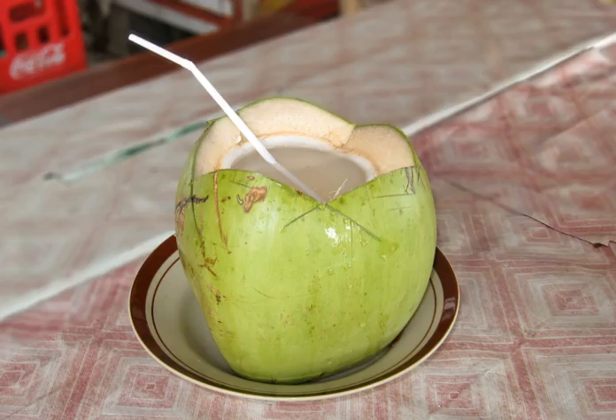Providing 19 calories per 100 milliliter serving, coconut water is 95% water and 4% carbohydrates, with protein and total fat content under 1% each. Coconut water contains small amounts of vitamins and dietary minerals, all under 10% of the daily value.